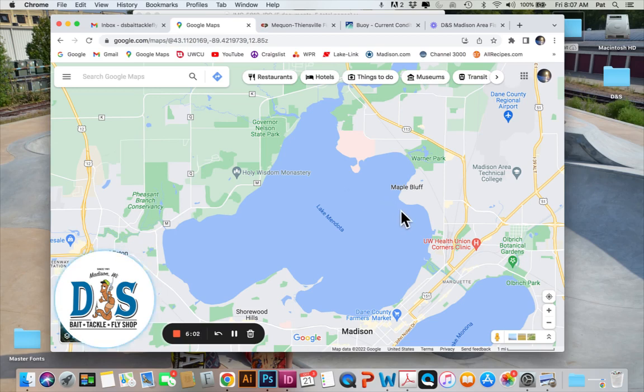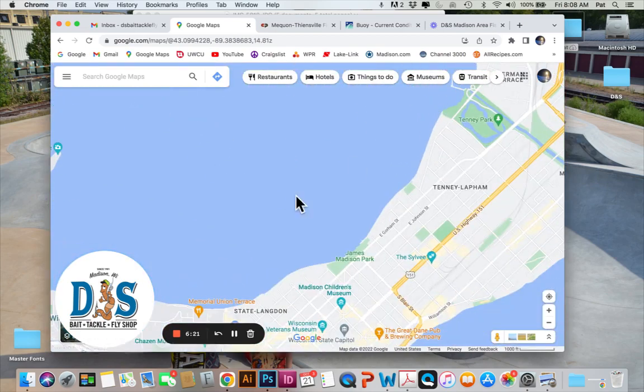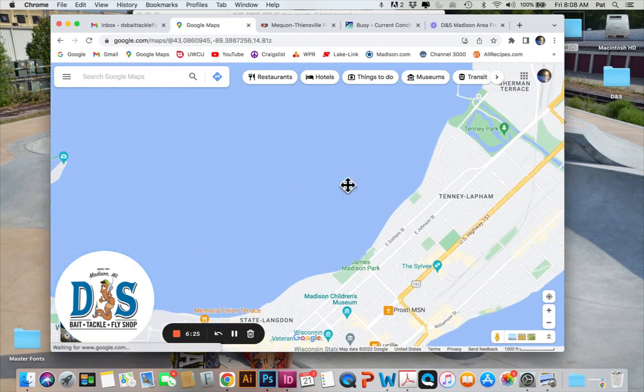Picnic Point, Governor's Island, and Maple Bluffs have been good. As far as baits go — minnow imitations, swimbaits are working great, and hard baits like Rapalas and Husky Jerks are working well, but it's still pretty hard to beat a fathead either on a jig or under a slip bobber. Lots of good walleye action out there.